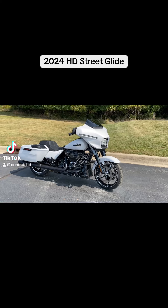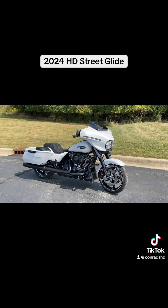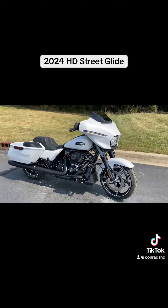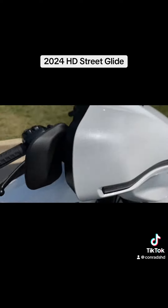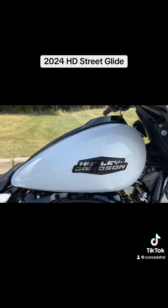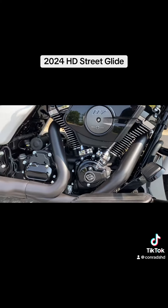Hey everyone, Darren Conrad coming to you from Conrad's Harley-Davidson. We are looking at a 2024 Harley-Davidson Street Glide in white onyx pearl. I love the logos on these — 117 cubic inch Milwaukee 8.